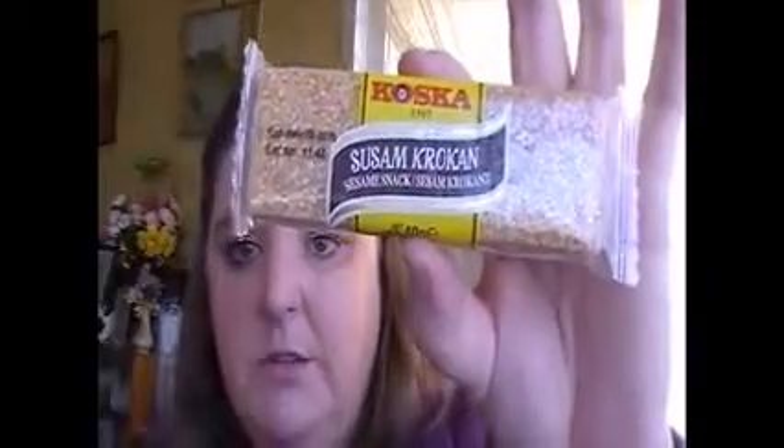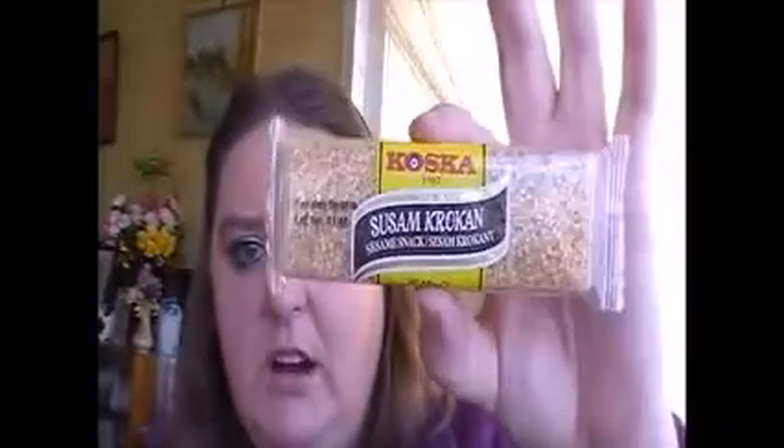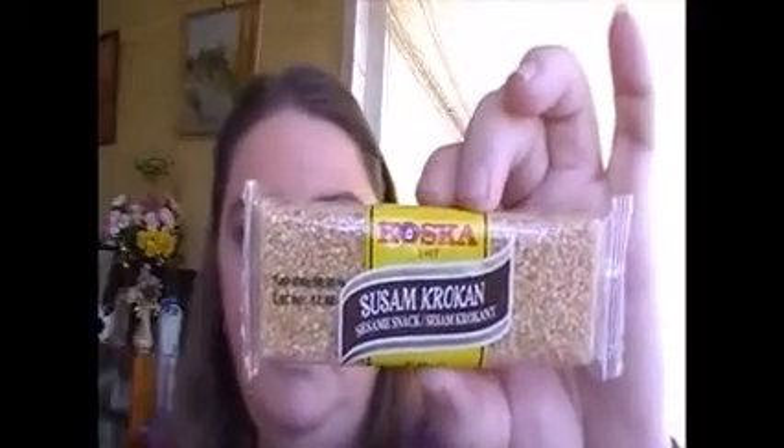And these are a sesame seed snack crisp. We have these in Australia and I do eat them — they're really nice. They're a great little snack when you need something small.